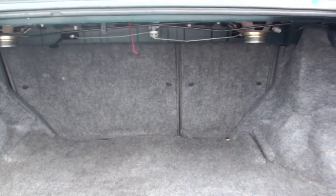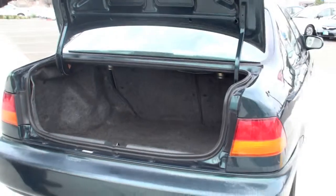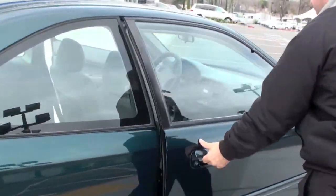So this thing is fully equipped. It's a 98 — it's been on the road for a while, but it's been well maintained. Coming around to this side right here, you can see.